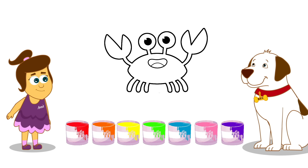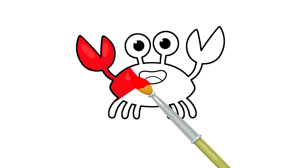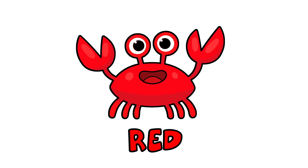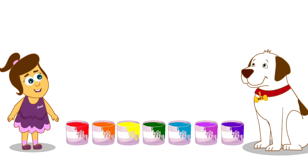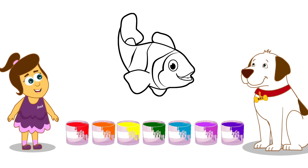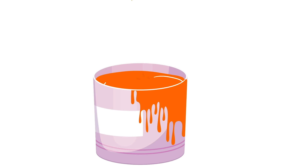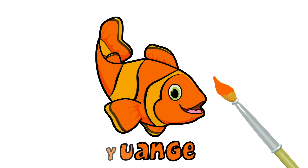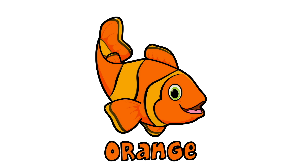Ooh, a crab! What colour is a crab? Let's paint! That's right! It's red! Ooh! What colour is the clownfish? Orange! Brilliant!